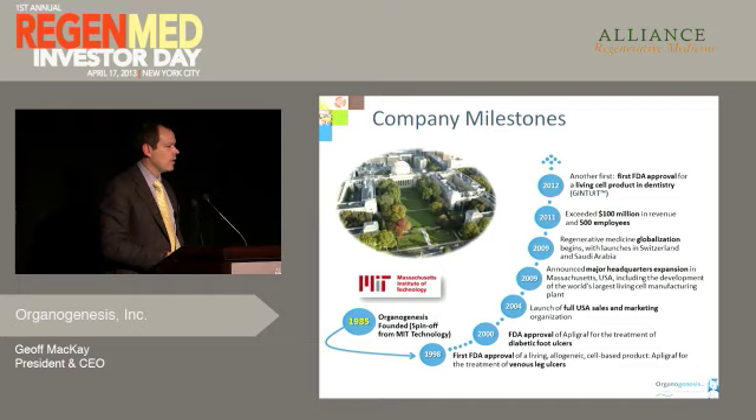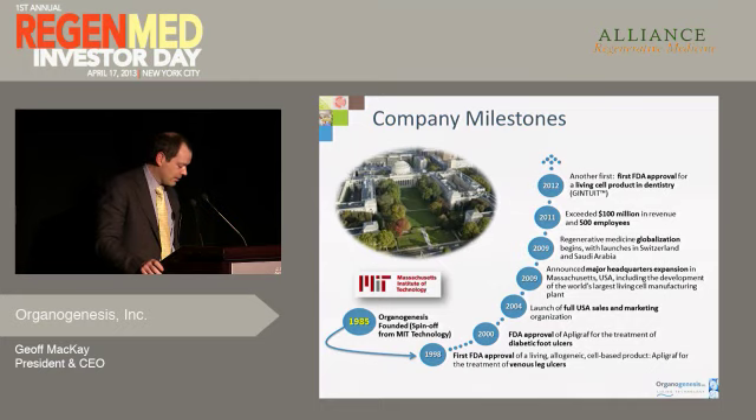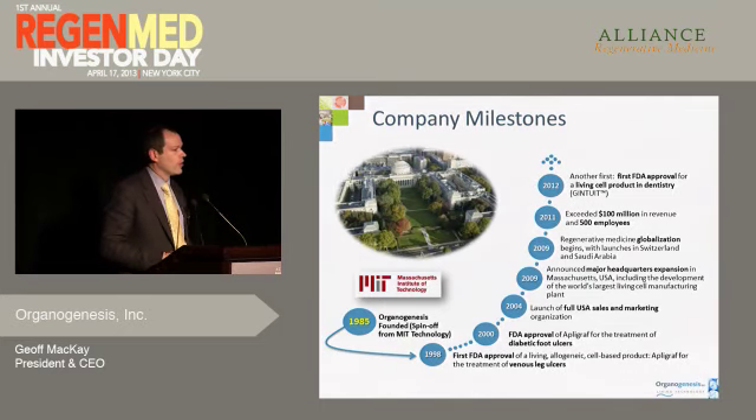We've achieved a lot of milestones along the way. One of the things we're very proud about is being the first allogeneic cell therapy to be approved by FDA, the first company really to achieve a material level of revenue in this business. We've shipped about 500,000 units of our prime core product, Apligraf, as of today. We have three FDA approvals for living cell-based technologies. We have 580 employees today and 330,000 square feet of facilities — two manufacturing sites — and 200 sales reps deployed across the country.